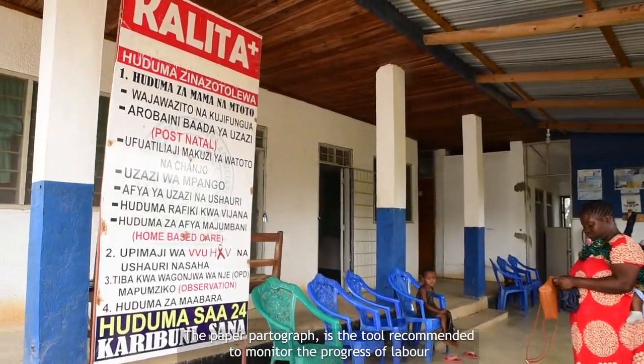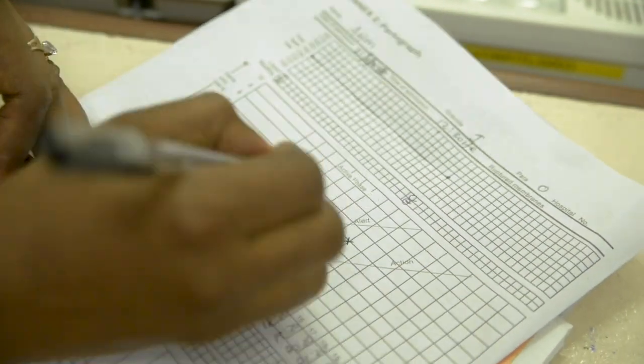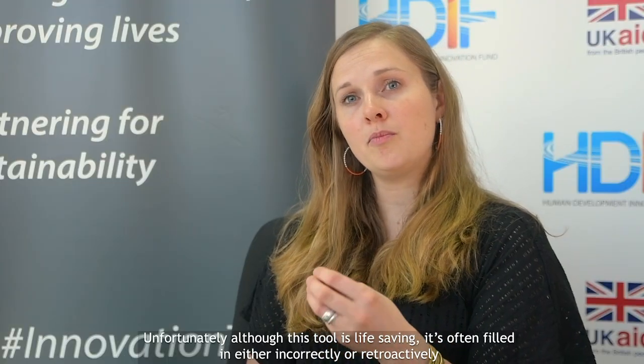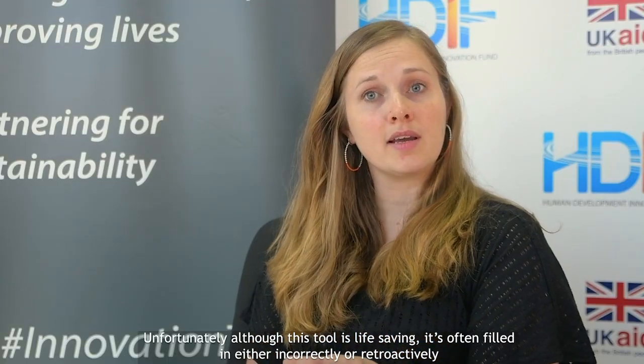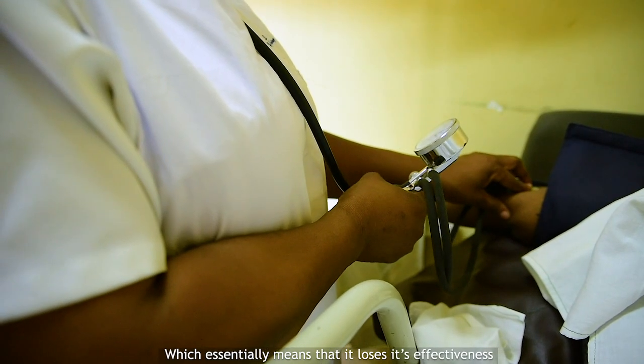The paper partograph is a tool recommended to monitor the progress of labour. It is used by nurse midwives to monitor, for example, cervical dilation or descent of the head, and to identify and respond to obstetric emergencies. Unfortunately, although this tool is life-saving, it's often filled in either incorrectly or retroactively, which essentially means that it loses its effectiveness.